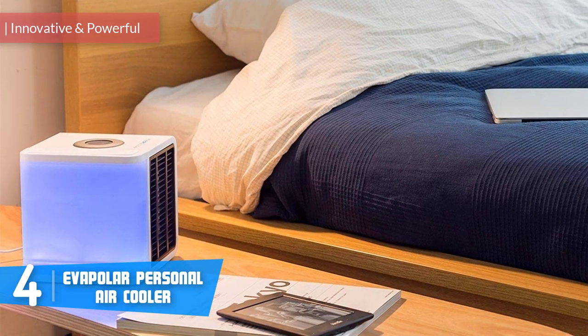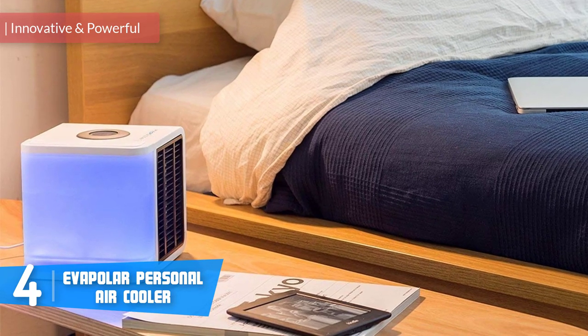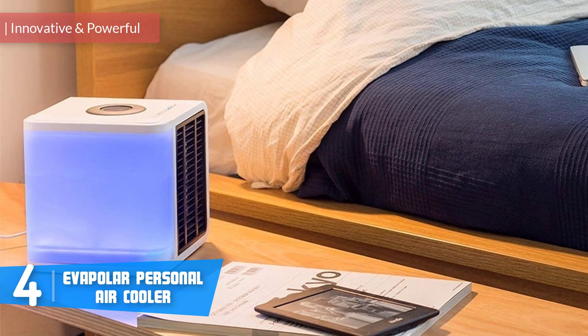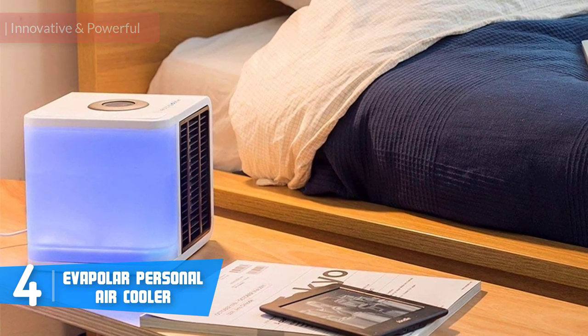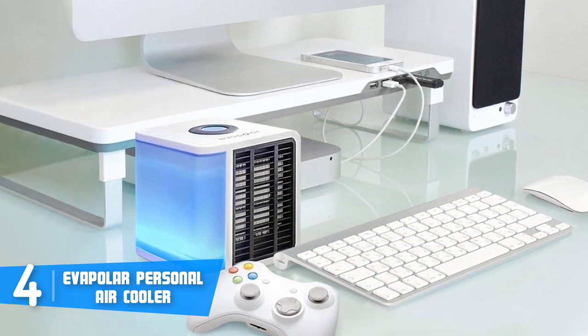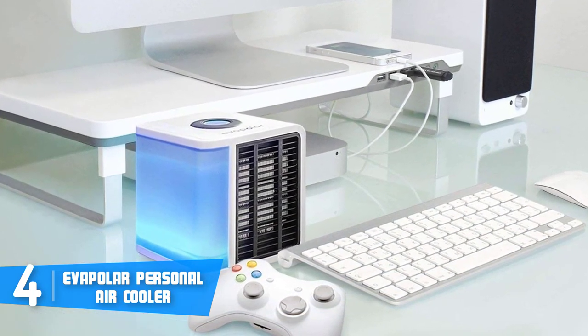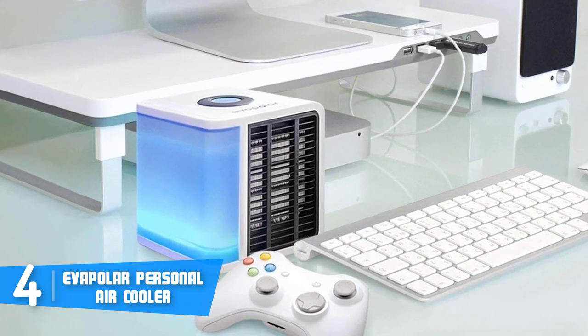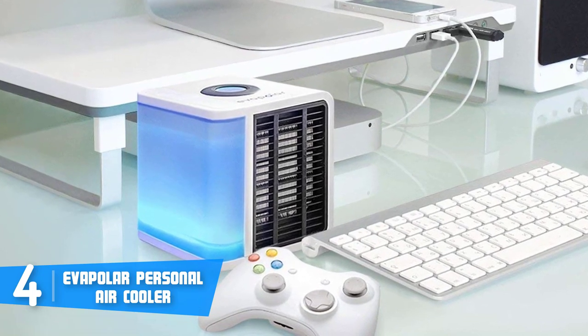Moving on, at number 4 we have the Evapolar Personal Air Cooler. The Evapolar Personal Air Cooler has become an attractive option because it has received many positive reviews about its performance and its fancy look, which features built-in LED lights that can significantly enhance your room ambiance. From a design perspective, the Evapolar sports a plastic cube construction that comes in three colors: black, white, and blue.